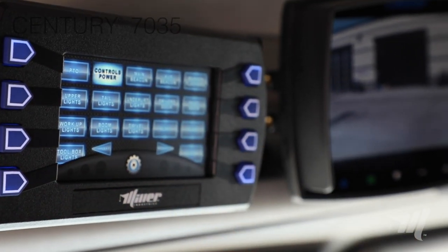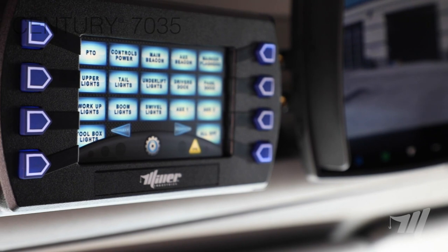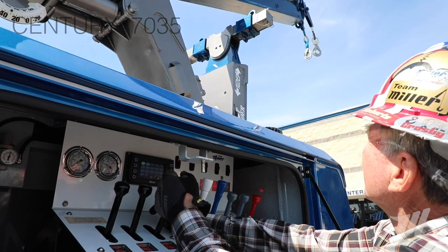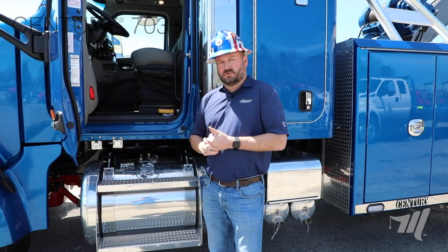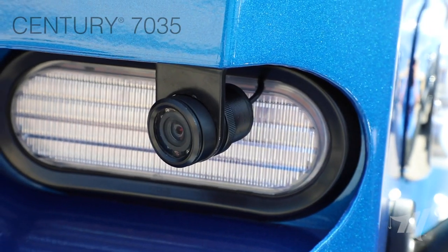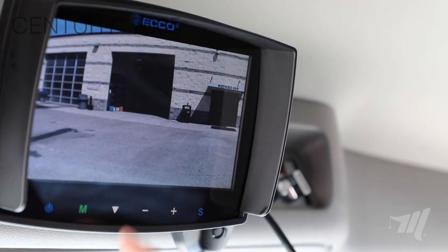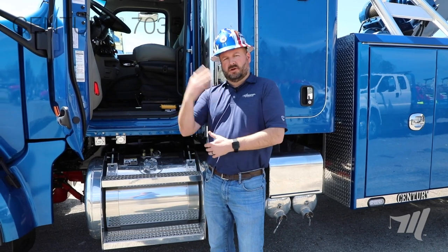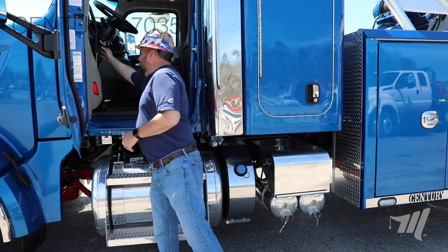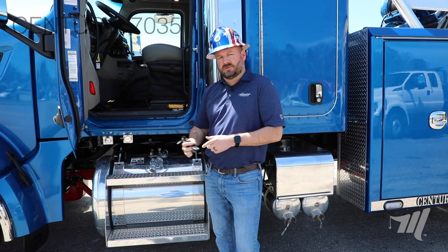Also standard on the 7035 is our MMO touch screen control system, which lets you control all electrical functions of the wrecker — a touch screen switch panel, engine diagnostics, job timer, and many other features. There are two of those screens: one in the cab and one at the driver's side control station. You'll also notice the monitor for our dual reverse camera, giving a flush-mount view at the tailboard with the ability to change views — one down the center line and one off to the side. Additionally, keyless entry key fobs for both the cab and the toolboxes are located in the cab.